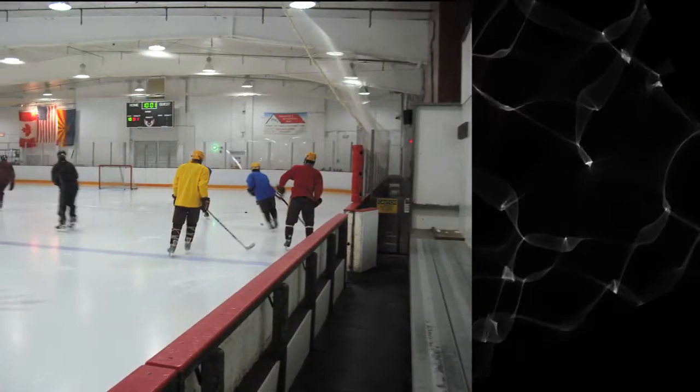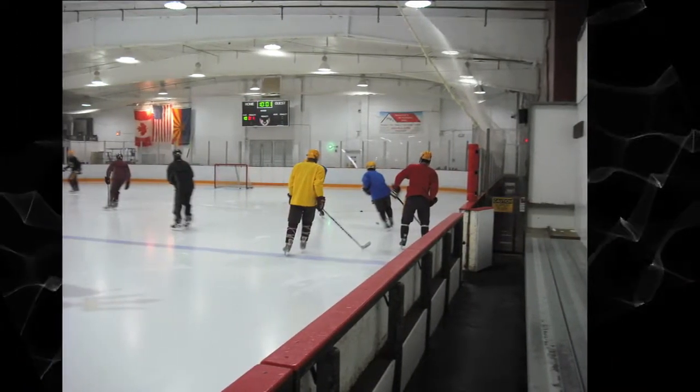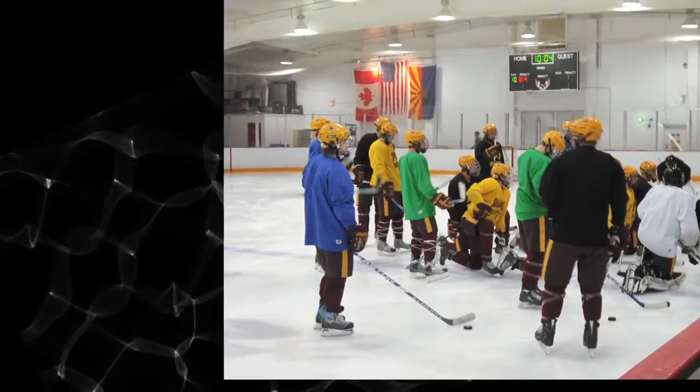Here's the team as they get ready to take the ice for practice. They have a quick meeting before they get started with their practice.